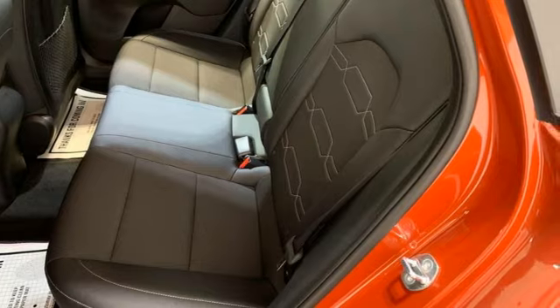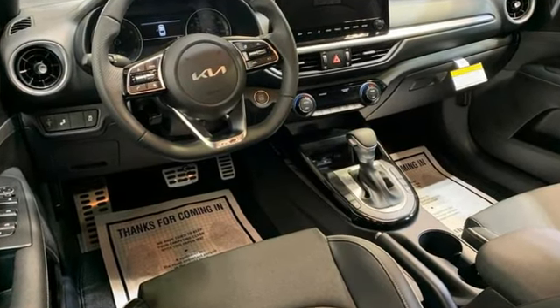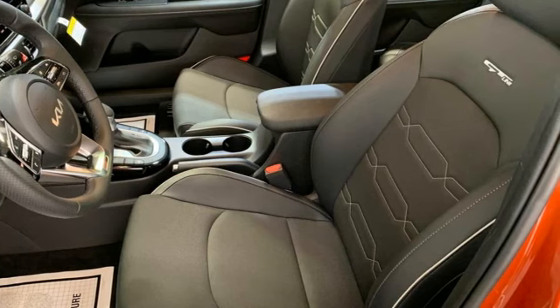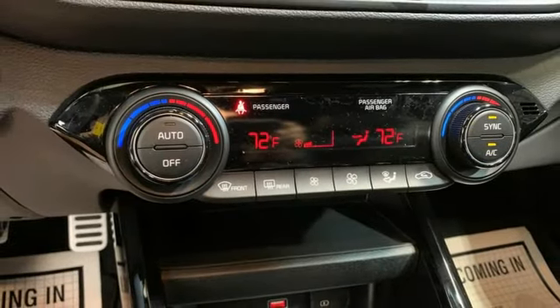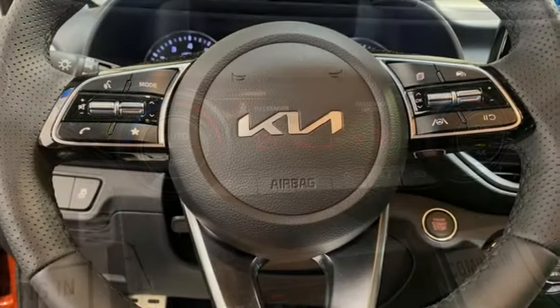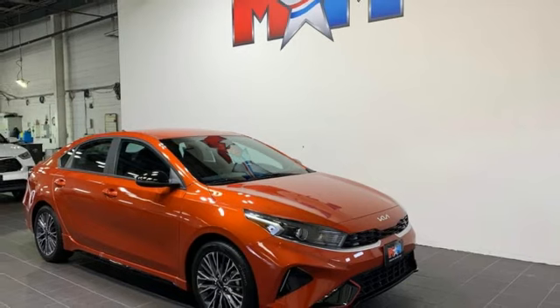Integrated navigation system with voice activation. Doors and push button start proximity key. Dual zone climate control. Wireless phone connectivity. Continuously variable automatic transmission. Rear lip spoiler. Gas pressurized shocks. And inline four cylinder engine.